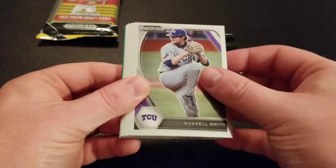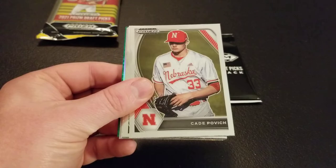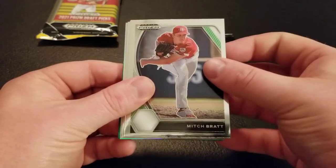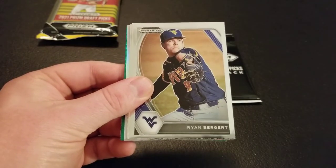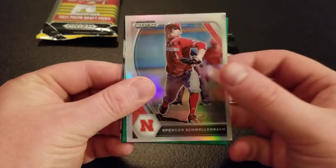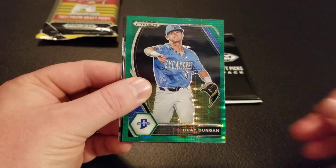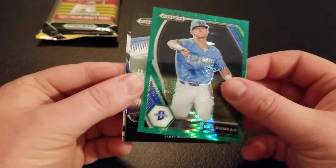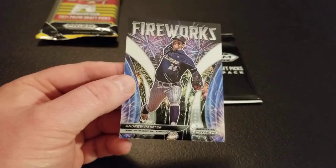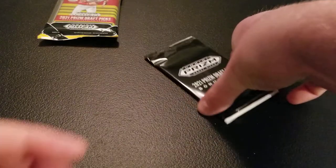Starting our second pack — Gunnar Hoglund, Russell Smith, Chad Patrick, Ryan Bliss, Kate Povich. I pulled a gold Kate Povich out of my hobby box I opened a while ago. Mitch Bratt, Ryan Berger, Ethan Murray. Got a silver Spencer Schwellenbach, and there's a green Pulsar Clay Dungan. Got an Alexander Canario Prospects insert and an Andrew Painter fireworks. Andrew Painter's a pretty good prospect, so nice to pull that insert.